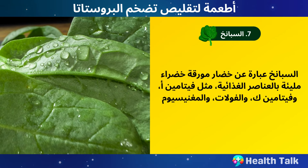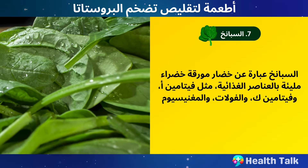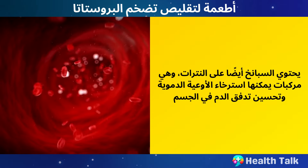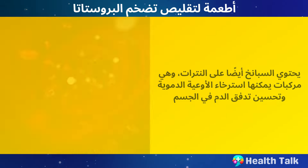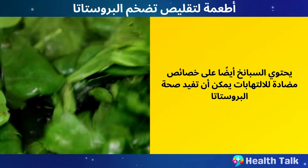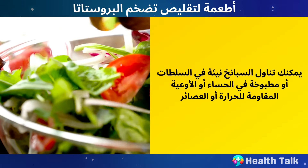Number 7: Spinach. Spinach is a leafy green vegetable that is packed with nutrients such as vitamin A, vitamin K, folate, and magnesium. Spinach also contains nitrates, which are compounds that can relax the blood vessels and improve blood flow in the body. This may help ease the pressure on the bladder and urethra caused by an enlarged prostate and improve urinary symptoms. Spinach also has anti-inflammatory properties that can benefit prostate health. You can eat spinach raw in salads or cooked in soups, casseroles, or smoothies.